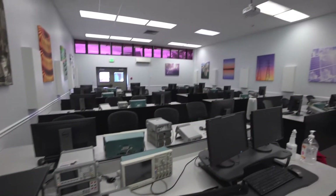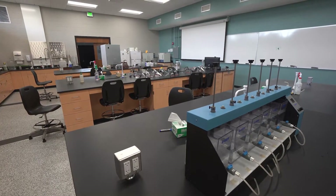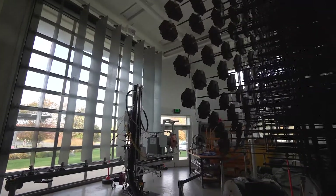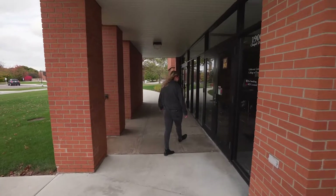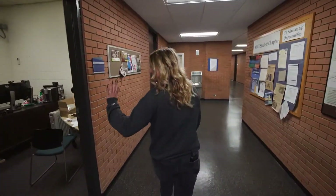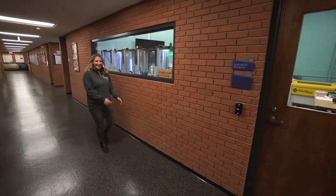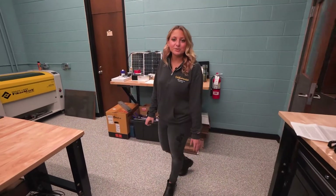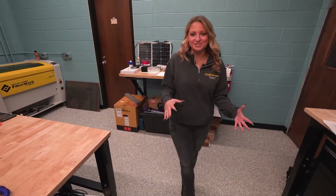So today we're going to see the electronics lab, the 3D printing lab, our new environmental engineering lab, and the only solar energy research facility at an undergraduate institution in the United States. Let's go ahead and start our tour in the Accelerated 3D printing lab. The Accelerated 3D printing lab allows our students to expand their creativity and for them to learn how to convert their ideas into physical products.